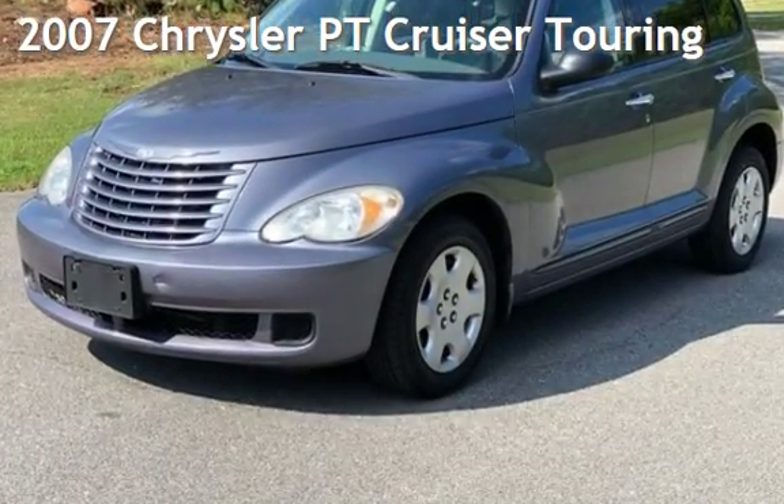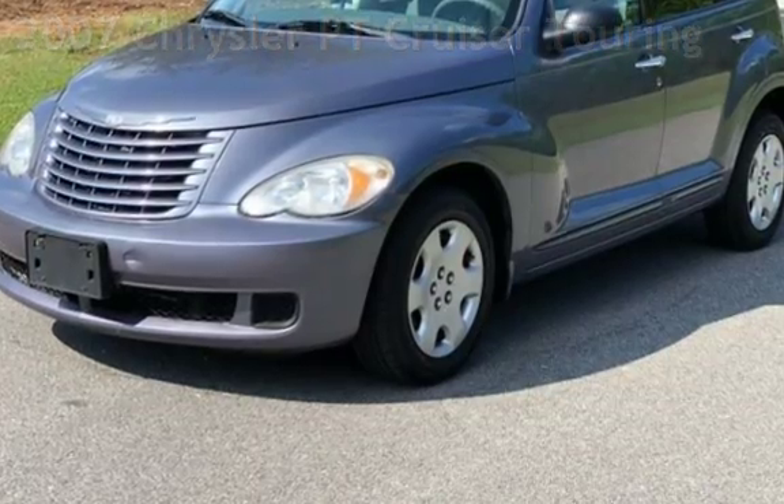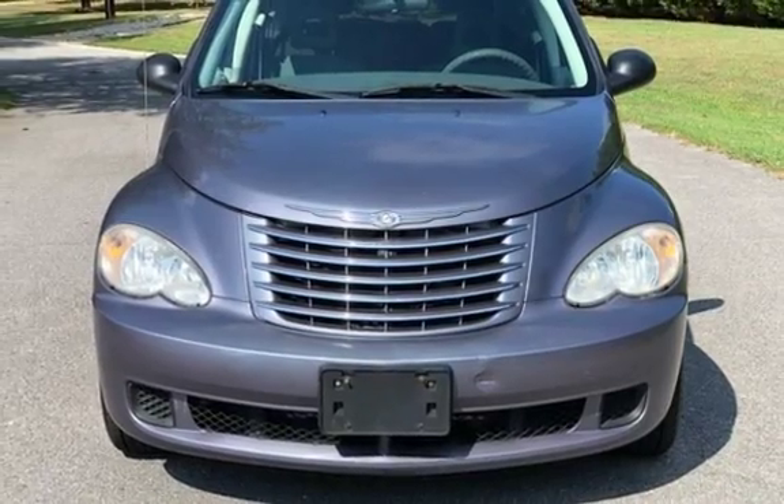Presenting a pre-owned 2007 Chrysler PT Cruiser Touring. This four-door wagon has a four-cylinder, 2.4-liter I-4 engine, with front-wheel drive and an automatic transmission.